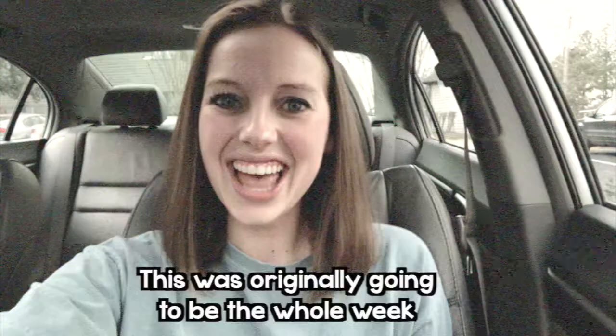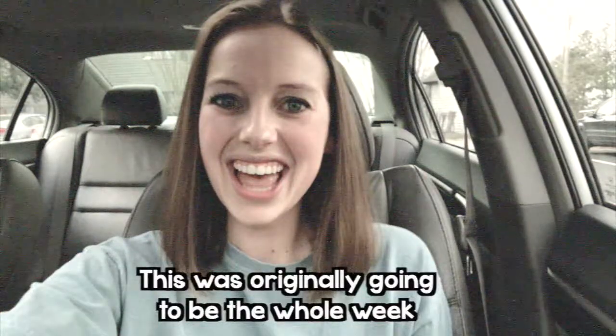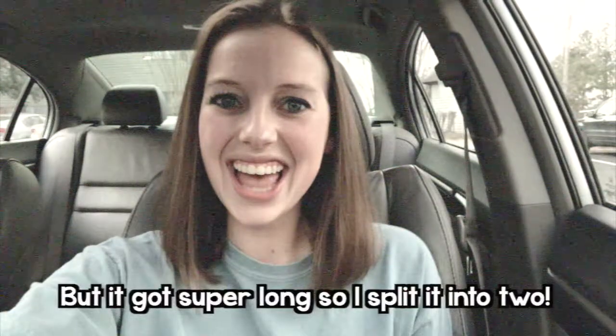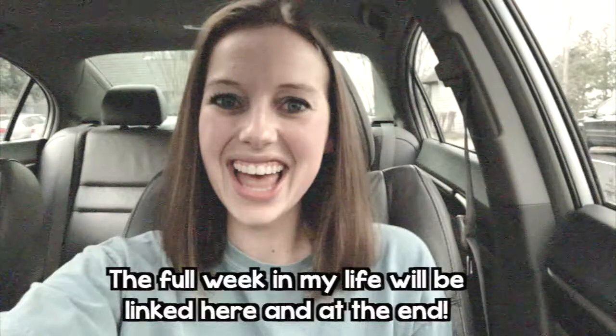Hey everyone, my name is Katie and I'm a third year first grade teacher. Welcome to my channel. Today is Sunday and this week's video is going to be a little week in my teacher life because it is Read Across America week. This was going to be an entire week in my life video but it got so long that I split it up, so this is the Sunday prep vlog. I'm gonna link the week in my life vlog up top so you can see all of Read Across America week as well, and I am so excited to celebrate reading and books and all those fun things with my class this week.